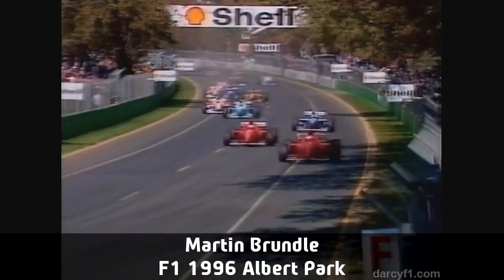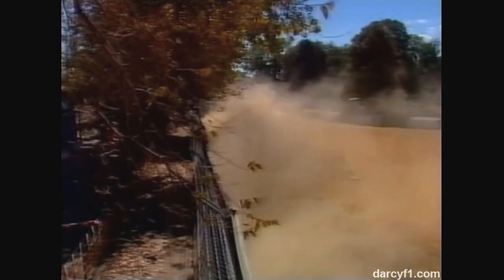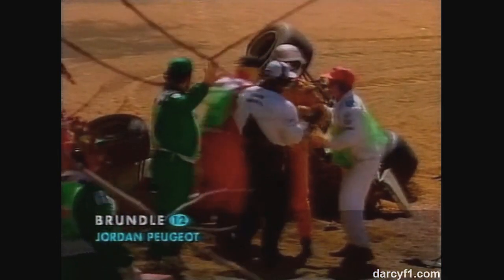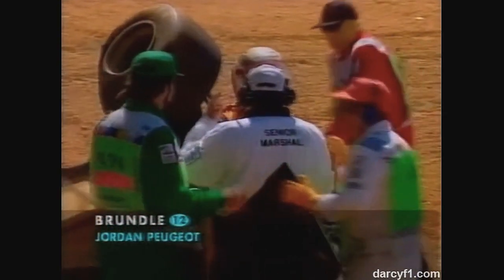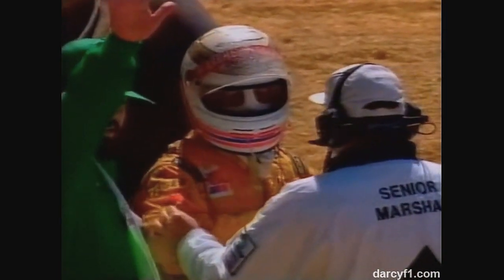Indeed is up to second place and Schumacher has passed the Williams. Down into third and fourth position goes David Hill, and wow, that's one of the Jordans. This is what we feared at this corner and that looks very nasty indeed. Miracle of miracles, this is well nigh unbelievable. Martin Brundle gets out of the car and he is seemingly all right.